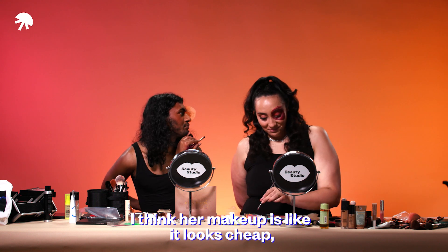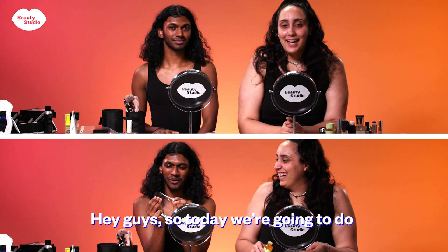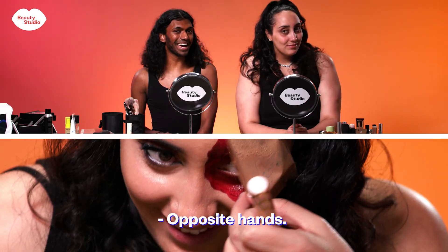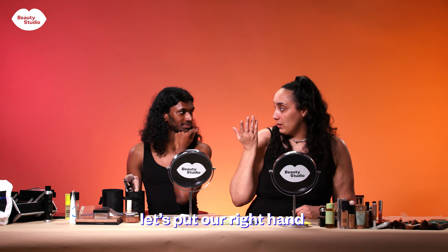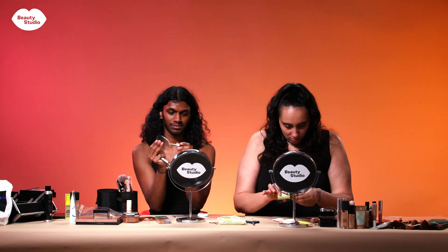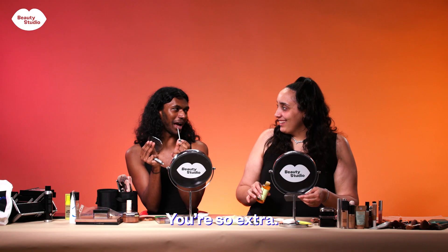Hey guys, so today we're going to do a peeling makeup challenge with our opposite hands, which means that if you're right-handed you're going to do your makeup with your left hand. First thing first, let's put our right hand on our back. Oh my god, good luck! Yeah, you too. Are you prepping your plastic like it's your skin? You're so extra!